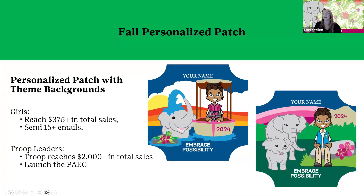Let's talk about what the kids can earn because we know they love those rewards. I'm always a fan of this personalized patch, which we offer every year. It comes with the girl's avatar that she built on M2. To earn this patch, she needs to reach $375 in total sales and send out 15 emails. It goes directly to her house, so as a leader you don't need to worry about keeping track or giving these out — just make sure she's put her address into M2. If your troop gets $2,000 in total sales and you send out the parent email at the beginning of the sale, you can earn the patch too.